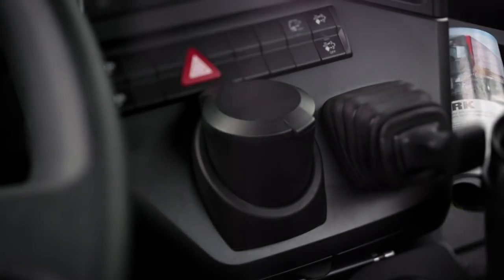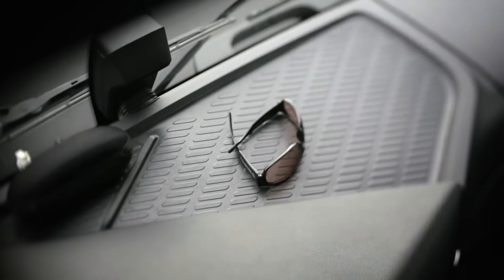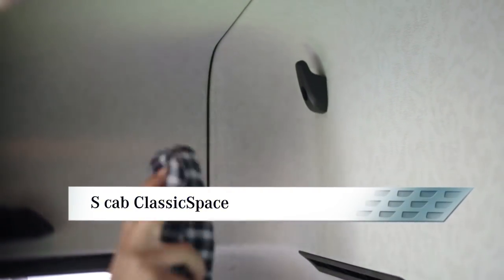From cup and bottle holders to the main stowage tray, the boxes in the centre module and the two stowage compartments above the windscreen. Practical details like a jacket hook complete the Arocs stowage concept.